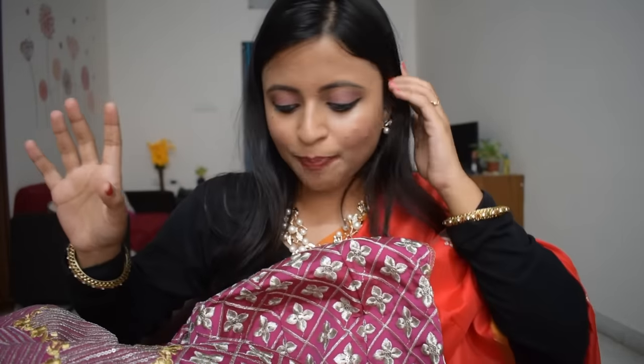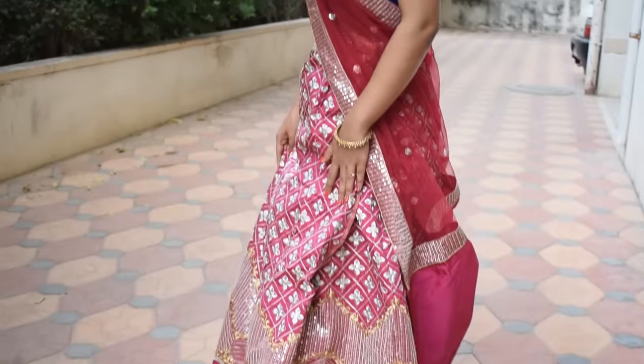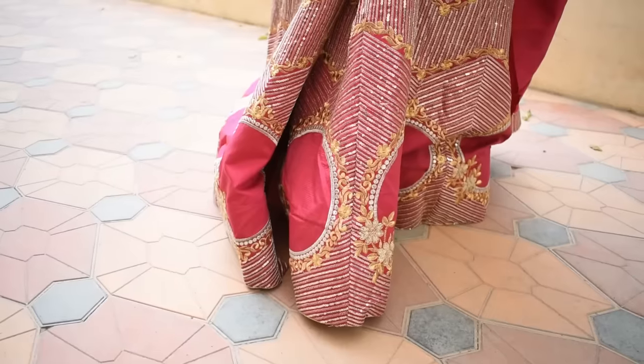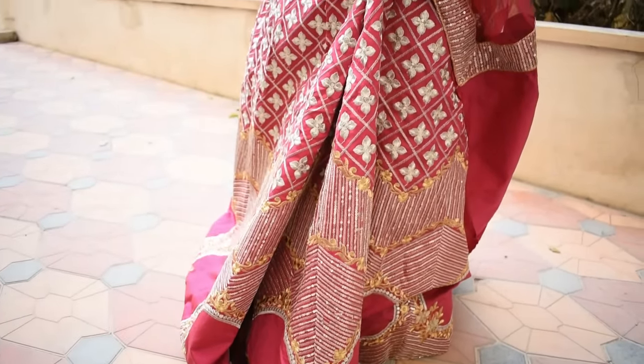I will share another one with you — this is a dark rani color lehenga which is fully covered with work. It has silver and golden sequence work. It is semi-stitched — you can see it is a seamless stitch style.